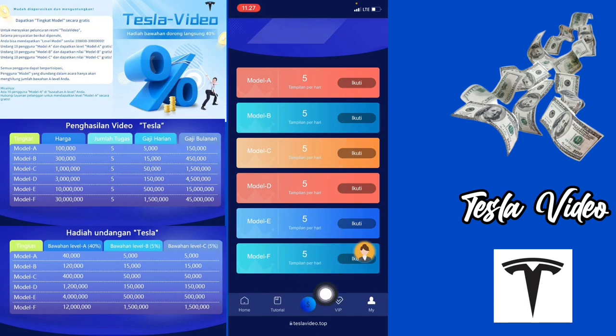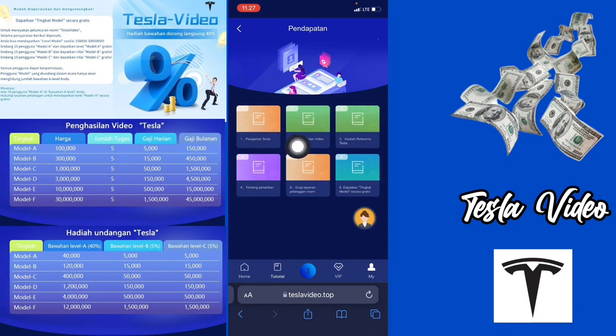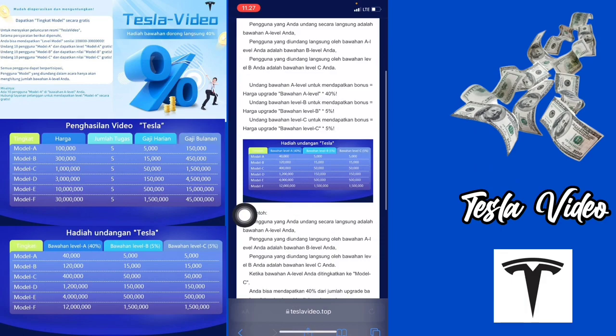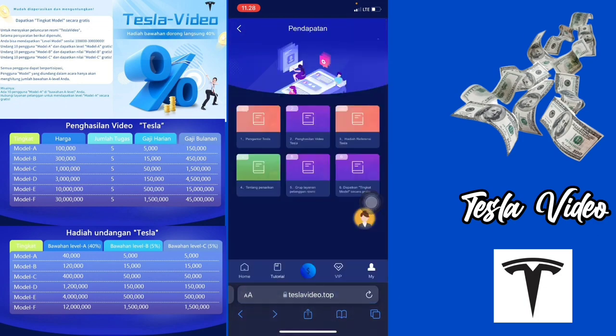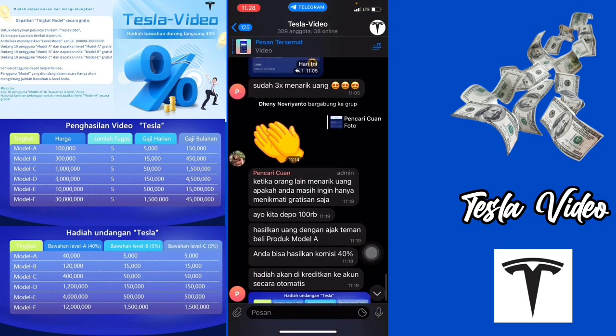Di sini juga sudah ada menu tutorialnya, kalian bisa klik seperti ini. Di sini ada pengantar Tesla, penghasilan video, hadiah referensi Tesla. Di sini kalian tinggal baca-baca saja. Di sini ada hadiah undangan Tesla: untuk model A hadiah undangannya adalah Rp40.000 untuk level A, level B Rp5.000, level C Rp5.000. Model B Rp120.000, Rp15.000, Rp15.000. Model C Rp400.000, Rp50.000, Rp50.000. Model D Rp1.200.000, Rp150.000, Rp150.000. Model E Rp4.500.000, Rp500.000. Model F Rp12.000.000, Rp1.500.000, Rp1.500.000. Jadi seperti itu untuk hadiah referensinya. Kemudian di sini juga ada grup layanan pelanggan resminya, kalian bisa klik untuk bergabung ke dalam grupnya.